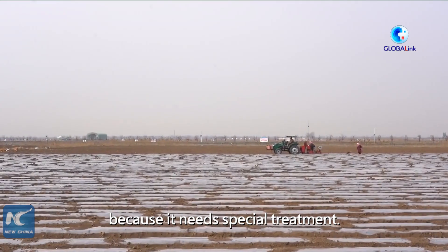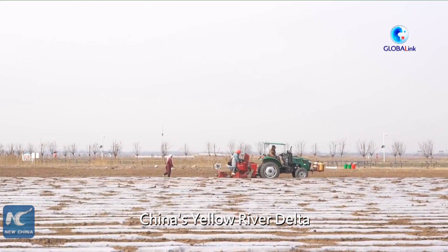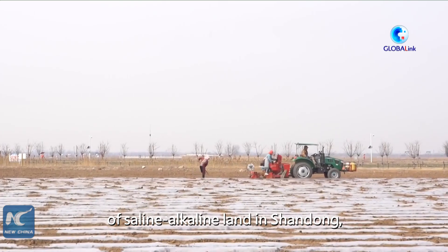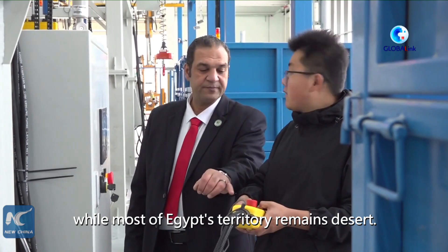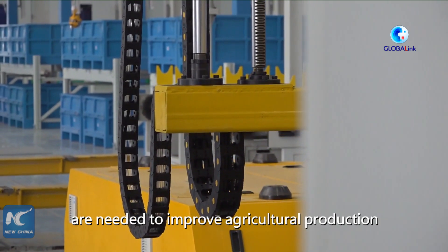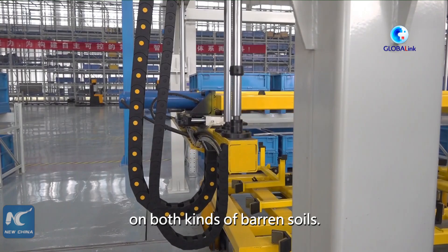China's Yellow River Delta has around 7 million mu of saline alkaline land in Shandong, while most of Egypt's territory remains desert. More than agricultural machinery and technologies are needed to improve agricultural production on both kinds of barren soils.